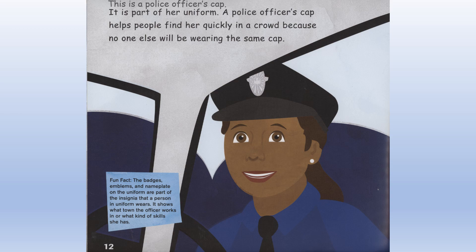Fun fact: The badges, emblems, and nameplate on the uniform are part of the insignia that a person in uniform wears. It shows what town the officer works in or what kind of skills she has.